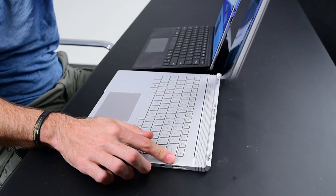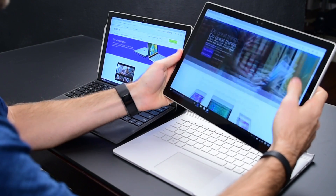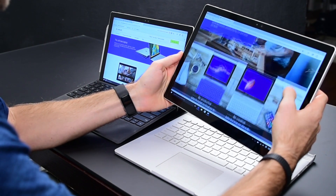Obviously the Surface Book looks like a normal laptop, but if you press this button right here it will detach the top, and then the top becomes a tablet as well, which is absolutely amazing.